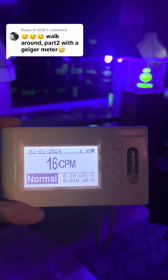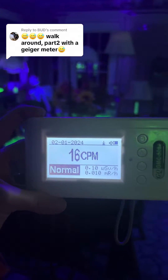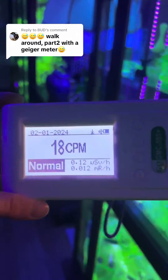Thankfully, I do have a Geiger counter that we can use, which is my GMC 500+. With this unit, the background reading in my house tends to fluctuate anywhere between 12 cpm and 30 cpm.